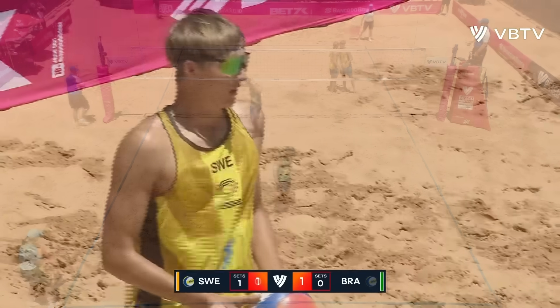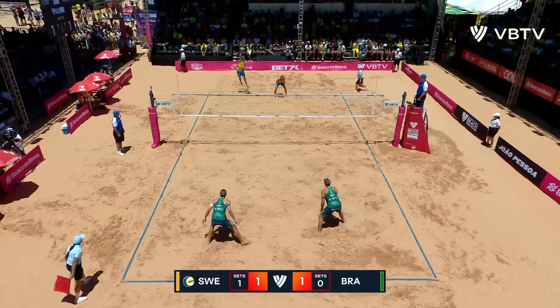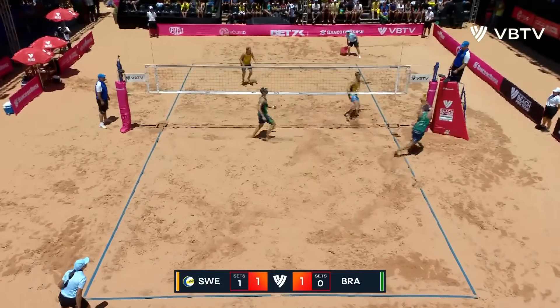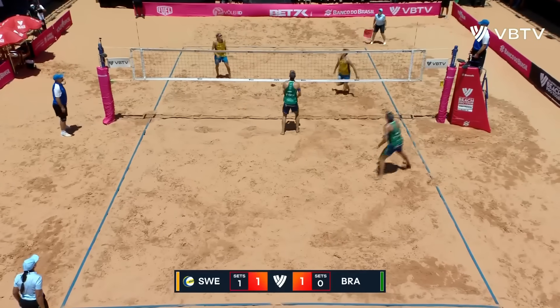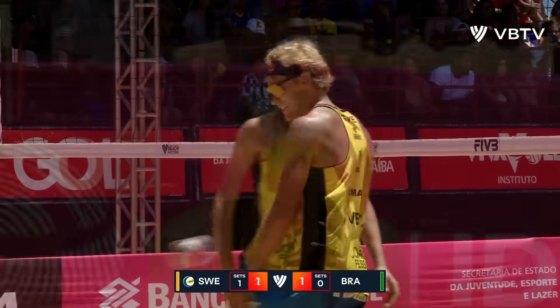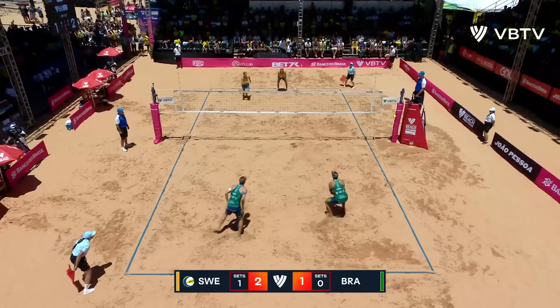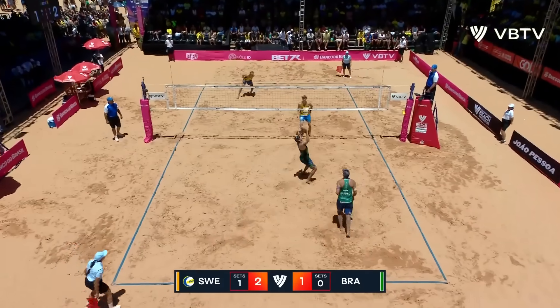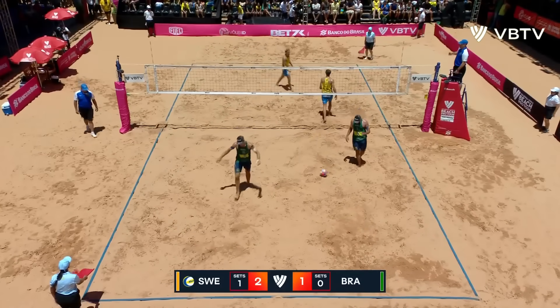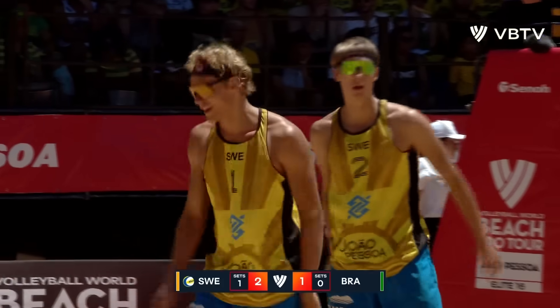Nicely done. Good serve. Free ball coming for Sweden — swatted away magnificently by Helving. Good serve to George. Oh, it's a wonderful block — that time not taking the line.